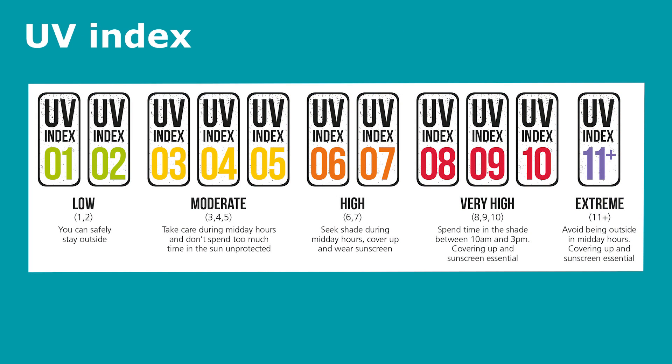The UV index has been generated internationally to help people understand the extent of UV exposure. In the UK it is published daily by the Met Office and can be found on their webpage. The index ranges from 1 to 11. Levels 1 and 2 are considered low and it is reasonably safe for people to be outside for prolonged periods. Levels 3 to 5 are moderate, and people should take care during solar noon and cover up during midday exposure.